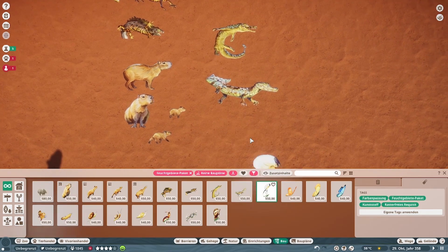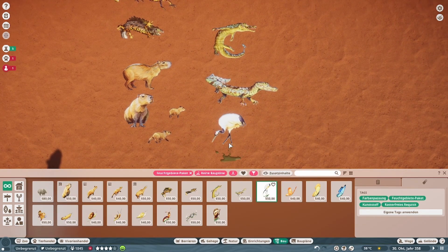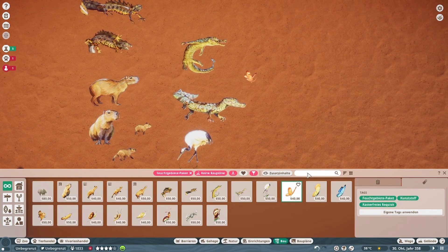Also einfach Ausbilder einstellen und durch den Zoo laufen lassen — die machen das. Dann ist neu dazugekommen: die Erkundungskameras. Die habe ich jetzt noch nicht groß ausprobiert — die schaue ich mir nochmal genauer an. Wenn das jetzt was Komplexeres ist, dann gibt es nochmal ein Tutorial dazu.